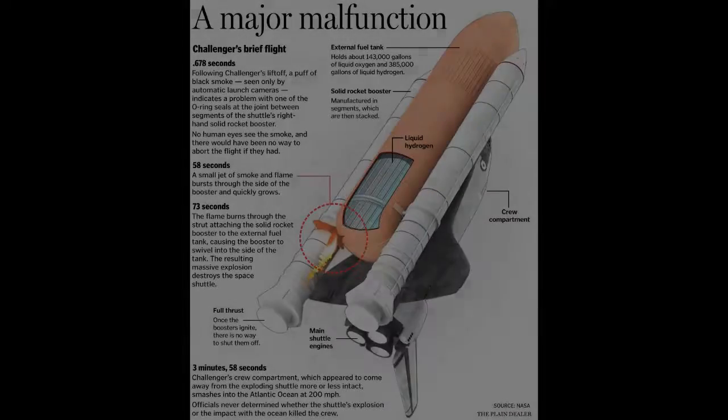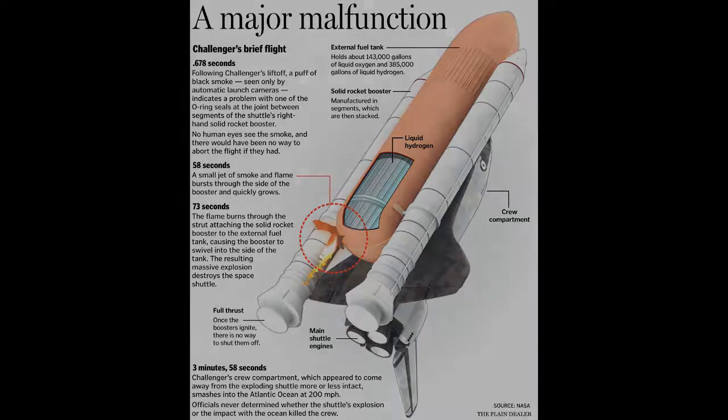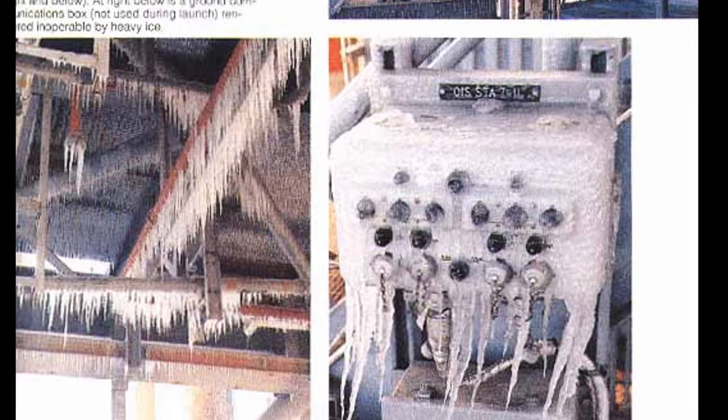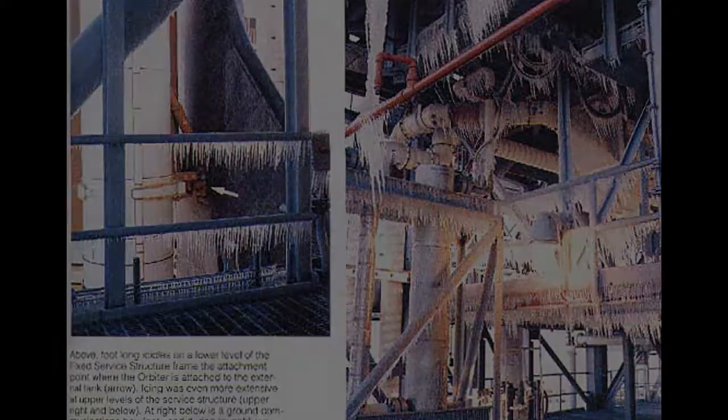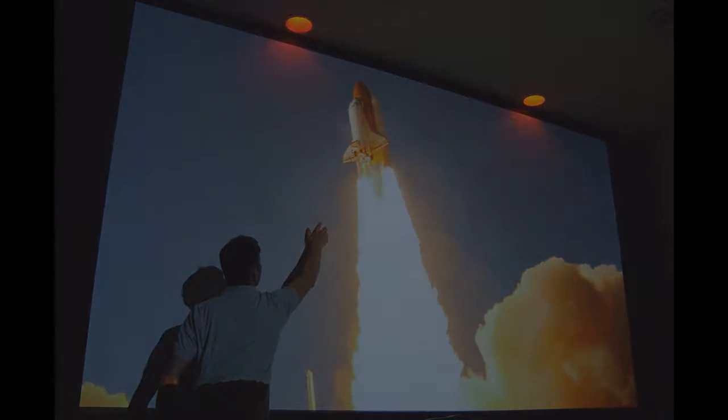The reason the shuttle crashed was due to two rubber O-rings failing due to cold temperatures the day before the launch. The flight was delayed six days because of extreme weather conditions, yet still the weather that morning was cold and unsuitable for launch. The morning of January 28th was very cold and engineers warned superiors that the rubber O-rings were liable to fail when temperatures were that low.